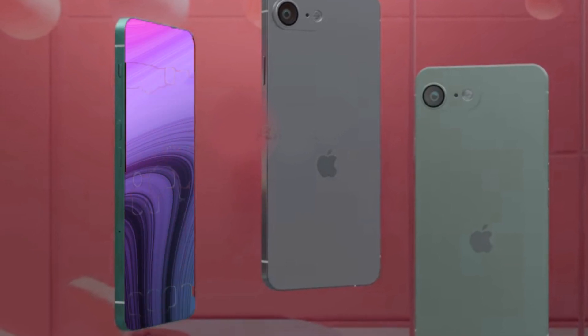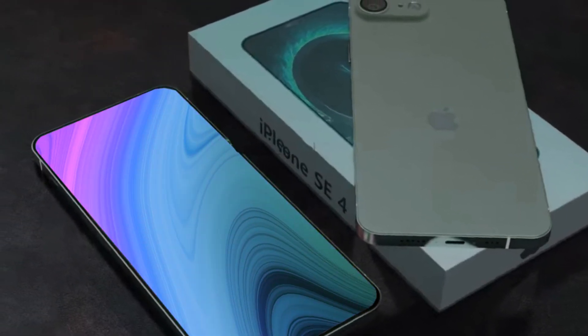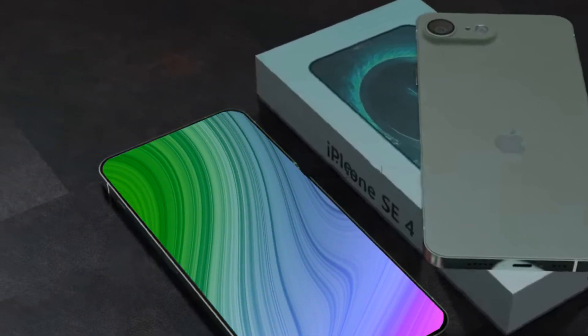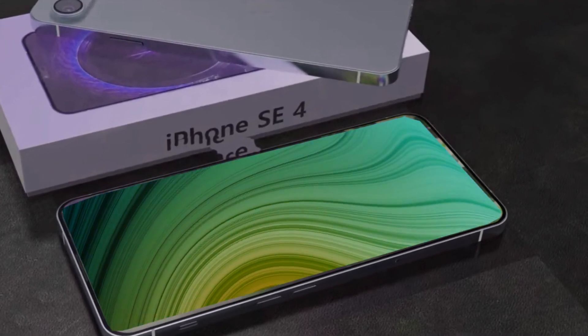Now it's time for the next step. The iPhone SE4 will finally change to a more modern design according to the leaks, inspired by the iPhone 14, with an A16 Bionic identical to that of the iPhone 14 Pro, although an A15 like the aforementioned iPhone 14 is not ruled out.